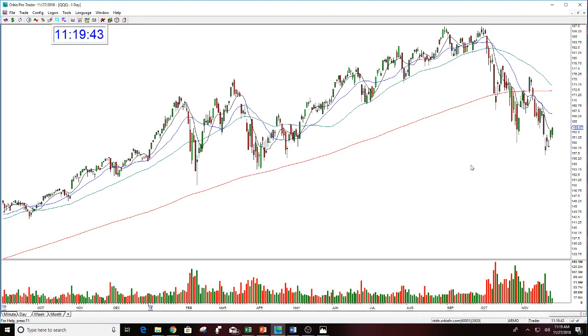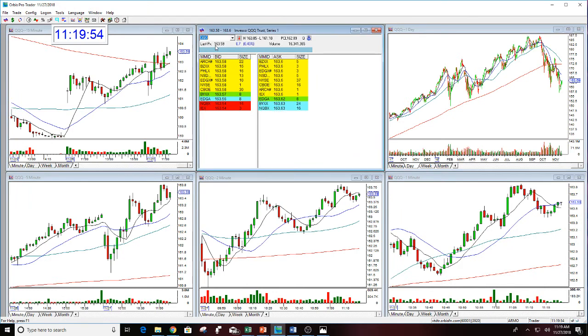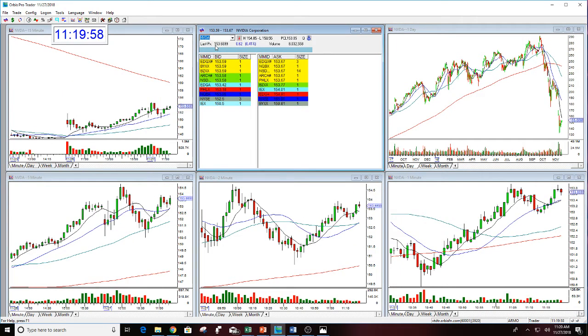Looking at the QQQs — Apple's dragging this down, but QQQs are still in an uptrend. I teach how to figure all of this out in the trends course, and it's very important. Whether you're looking to day trade, do overnight trades, or swing trades, it's important for everything — really important for overnights, options, and swing trades to understand the trend in something.